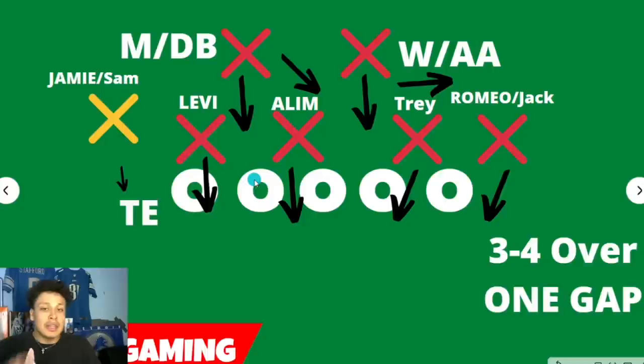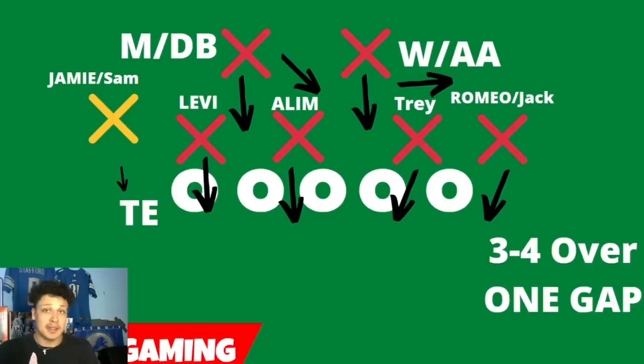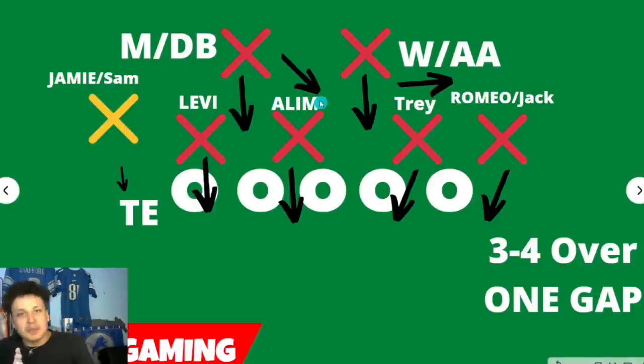Next to Levi, you have Aleem McNeil playing the nose tackle position, shading to the right side of the center. Another guy that can play this role is John Penasini. One thing that playing a 3-4 allows you to do is keep guys like Penasini and Jelani Tavai involved in the defense and carve out a role for them — it won't just be a waste of a draft pick. Next to that, you have Trey Flowers playing the 3-technique — outside the right guard. This is the pass rushing spot, the Aaron Donald position, the get-after-the-quarterback spot. A lot of guys can play this: Dan Campbell said Levi could play this, Aleem McNeil could probably play this role, Michael Brockers could play this role, and Romeo Okora could probably play this role.